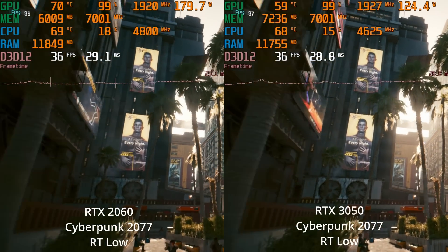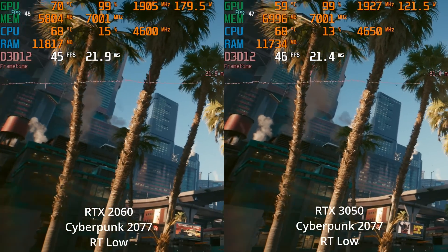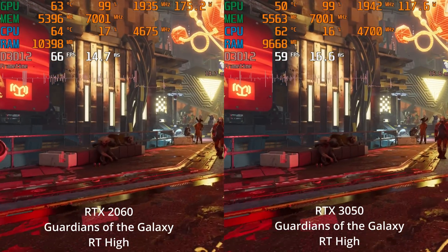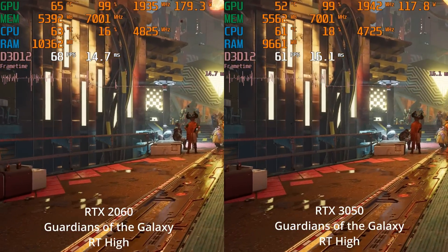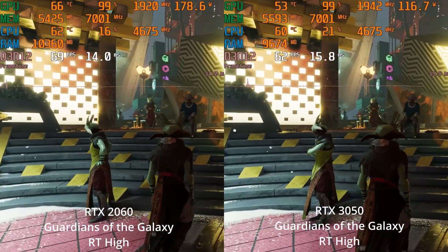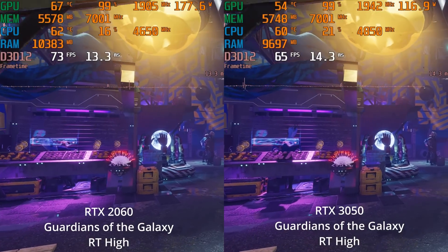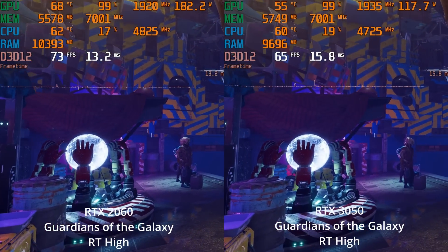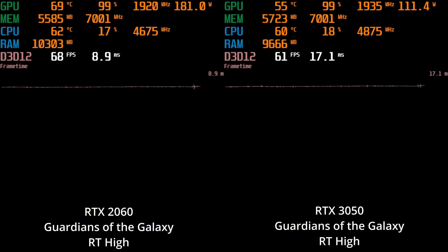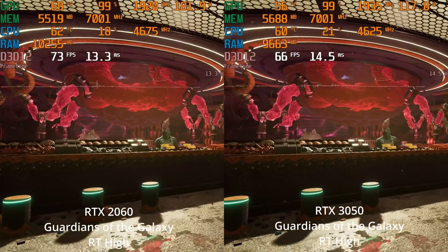We should also mention power draw - the RTX 2060 is certainly more power hungry than the RTX 3050. I wouldn't compare temperatures too much since these are different cooler models. Now I wanted to explore ray tracing a little further, because there are games with a lighter ray tracing workload. This is Marvel's Guardians of the Galaxy at 1080p with ray tracing set to high, and we can see the 2060 actually has a win here - not a massive win, but a noticeable performance gain. Both GPUs are actually staying above 60 FPS pretty much the whole benchmark.